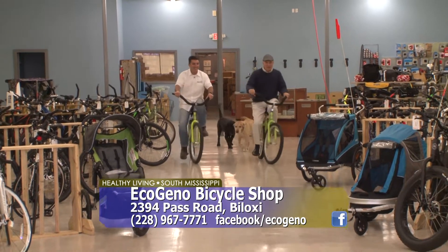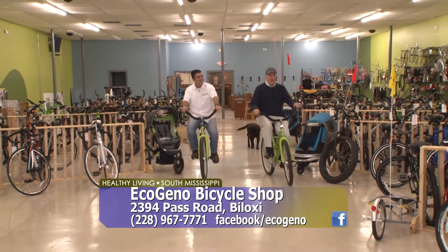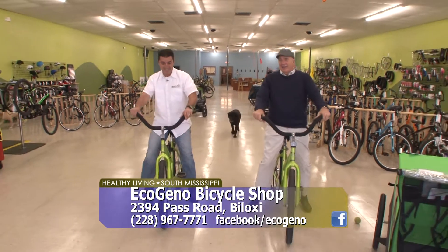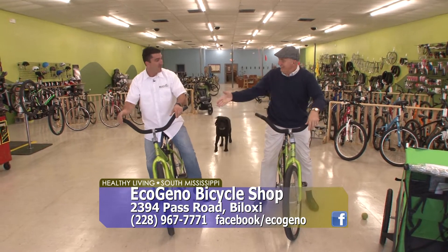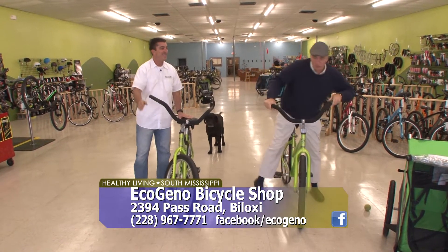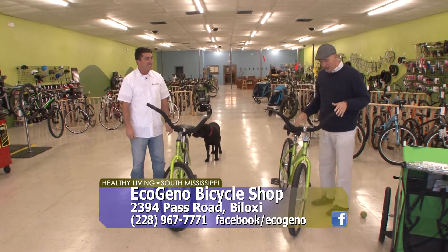One of the great things about coming over here is you can ride and test drive inside at EcoGino here in Biloxi. Gene Peters, how are you? Doing great today, Jim, thank you. You've got so much room in this building you can take a little test drive inside if the weather's bad outside.